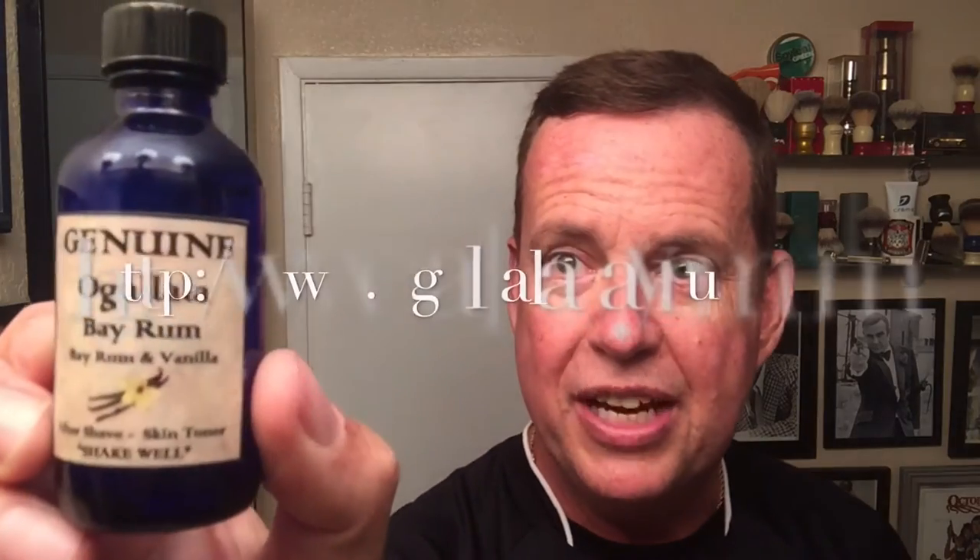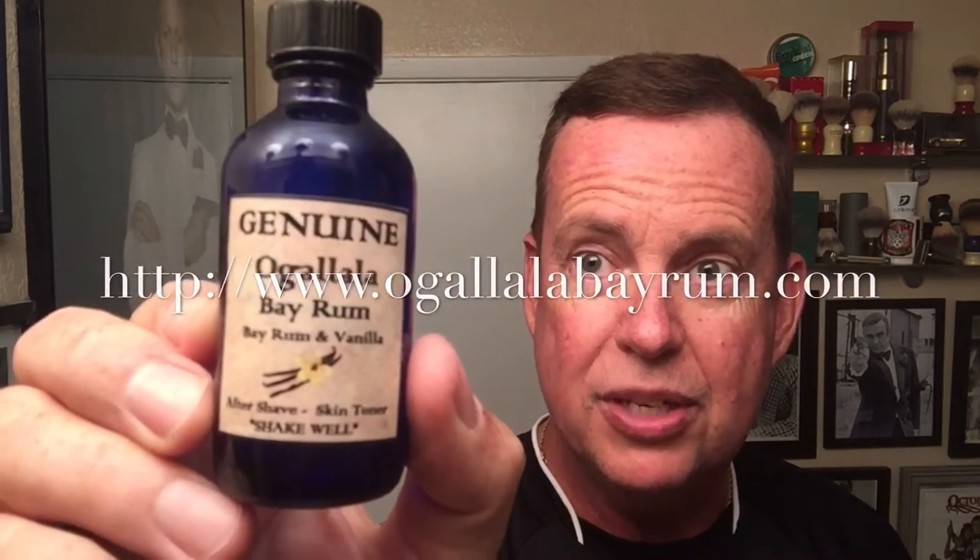I really like this because of lime and patchouli — lime. And he sent me a sample of some Bay Rum Aftershave by Ogallala — I'll probably have butchered that name. So we're going to be trying that out today.